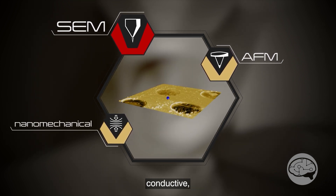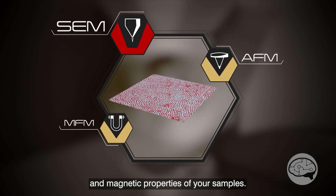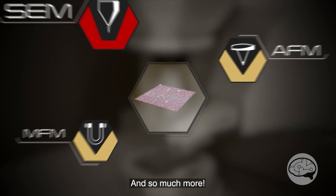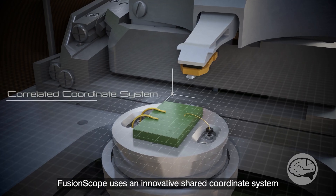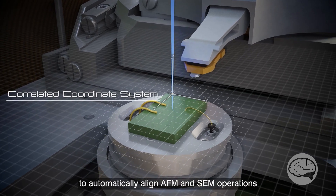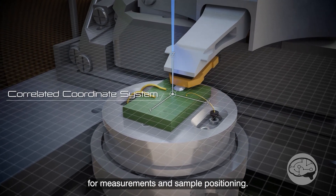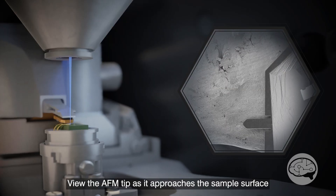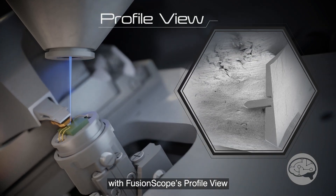It plugs into the wall, uses single-phase power, and can go anywhere around the world. You need a nitrogen tank, turn it on, and you're up and operating. The unique feature of this system is the AFM — it uses a piezo-resistive cantilever, which means we don't have to have any laser alignment for that cantilever.